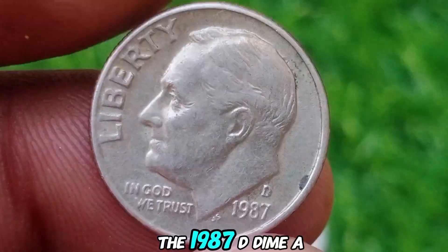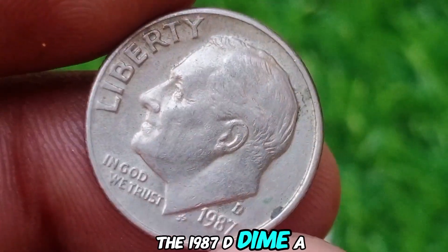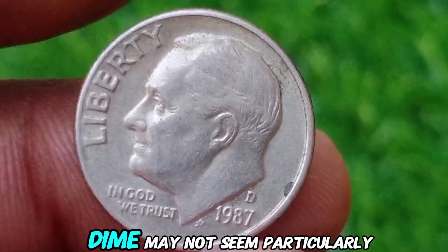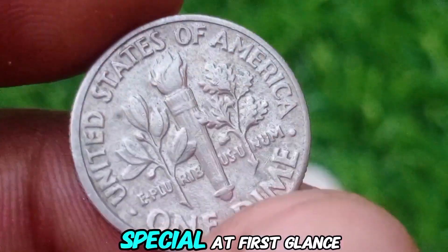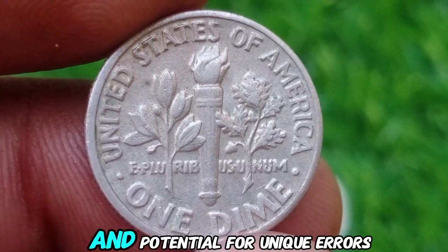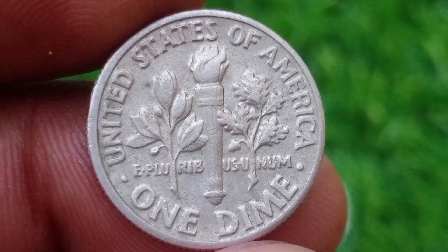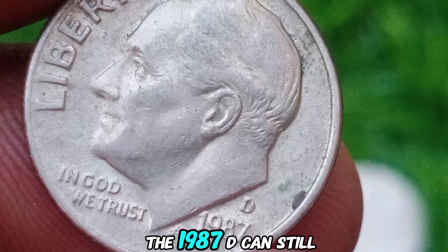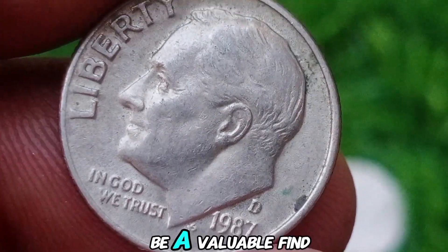The 1987 D-dime: A Modern Rarity. While the 1987 D-dime may not seem particularly special at first glance, it has gained attention among collectors due to its relatively low mintage and potential for unique errors. Although not as famous as some of the older error coins, the 1987 D can still be a valuable find.